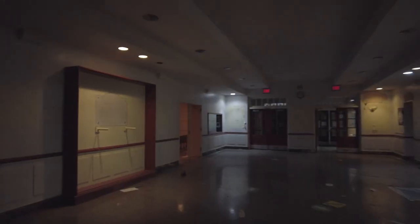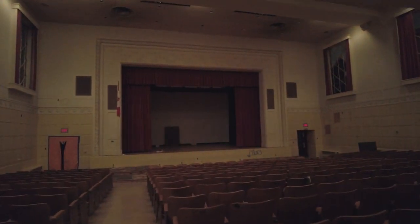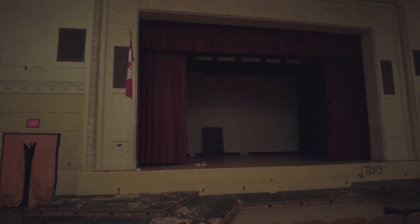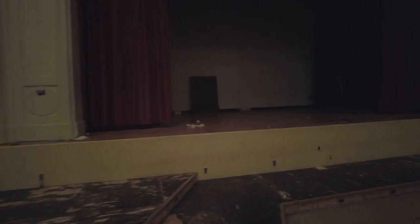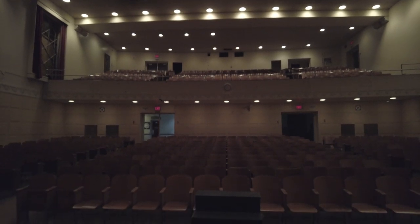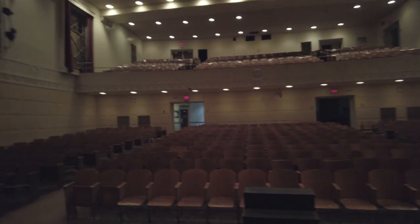Okay guys, we found the auditorium. Holy cow, this is awesome. This is crazy. I found a graduation gown and another cap, so I'm going to wear this pretty much for the duration of this video. So we're going to take a tour of this auditorium before I take some photos. Let's turn the camera around and check out this whole auditorium before we head upstairs.